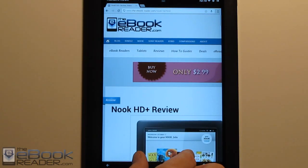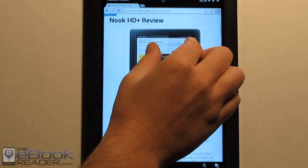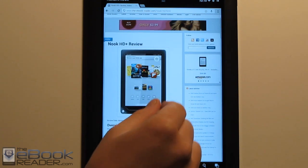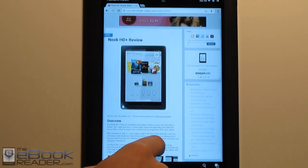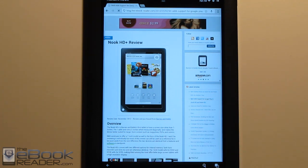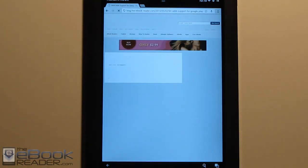Hi everyone, I'm Nathan from ebookreader.com. I'm going to give you an updated review of the Nook HD Plus today. I originally reviewed this tablet back in November when it first came out, and then this past week Barnes & Noble decided to issue a firmware update to add Google Play to the Nook HD Plus. So I'm going to give you an updated review with Google Play.